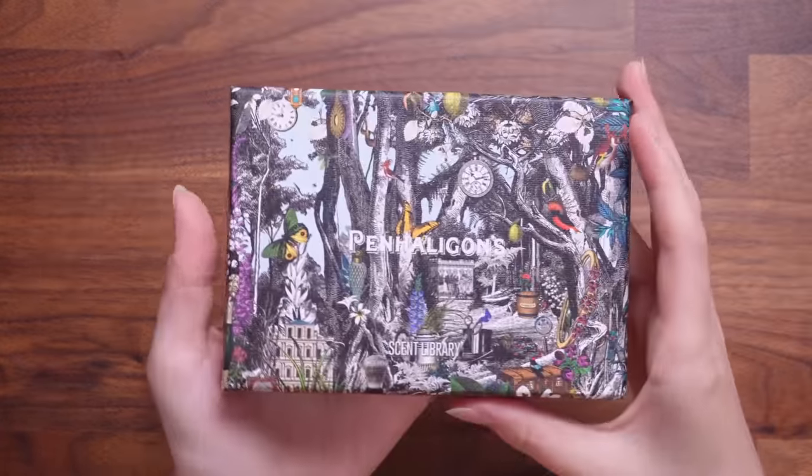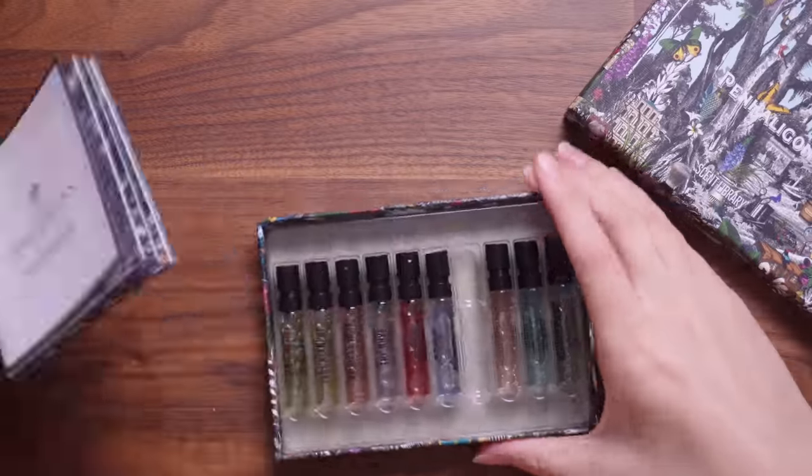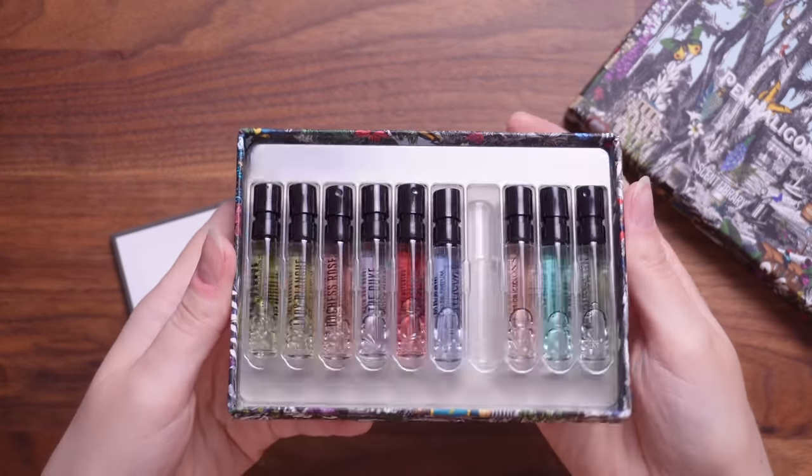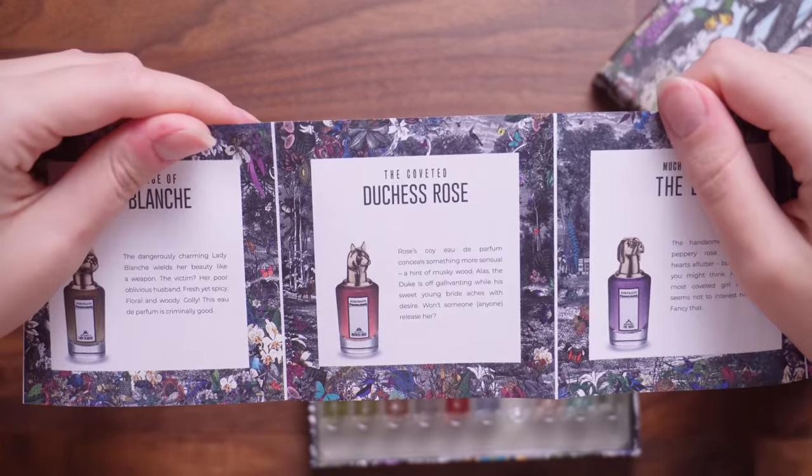There is also this one, which is jazzy — this is the Portraits Scent Library. I love the names and descriptions of these, like The Coveted Duchess Rose. If you were in the market for a new perfume and wanted it to be a special one, I do recommend Penhaligon's. I really recommend their scent library, because how fun to get that many perfumes in a set. This would make a beautiful gift to somebody. I know it's bougie, but I think it's really cool.